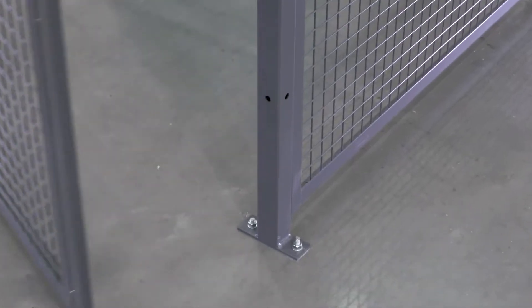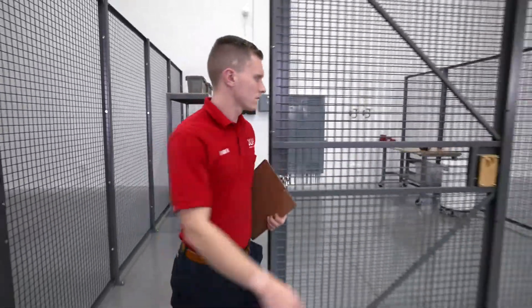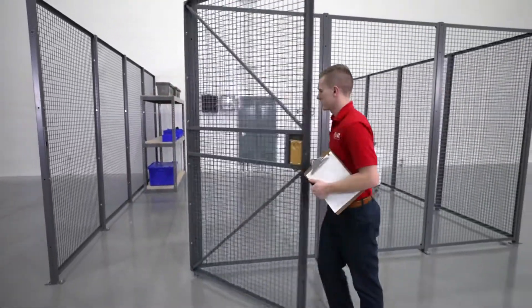Posts mount to the floor with quarter-inch steel base plates. Uline wire security rooms are available in various configurations and multiple sizes.